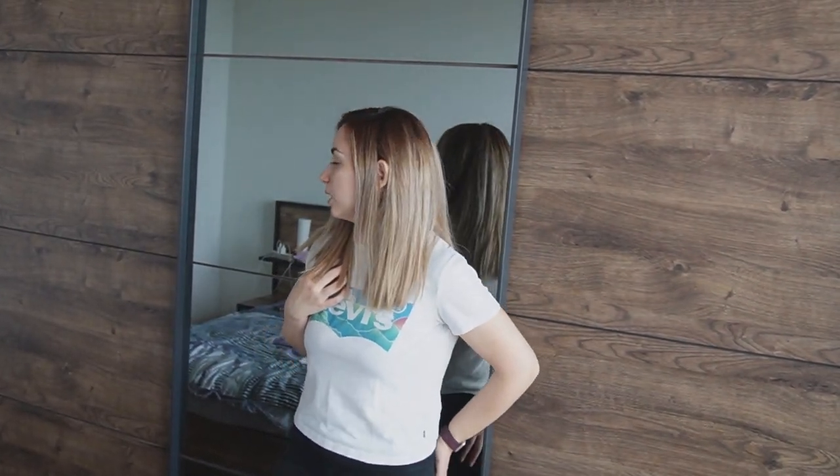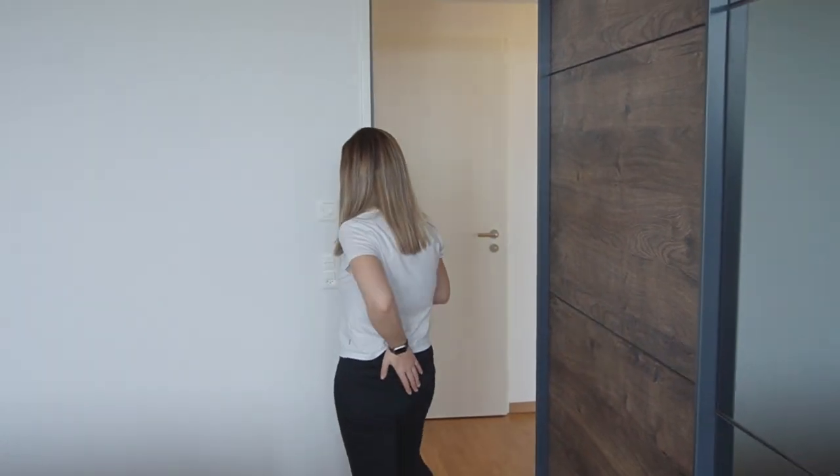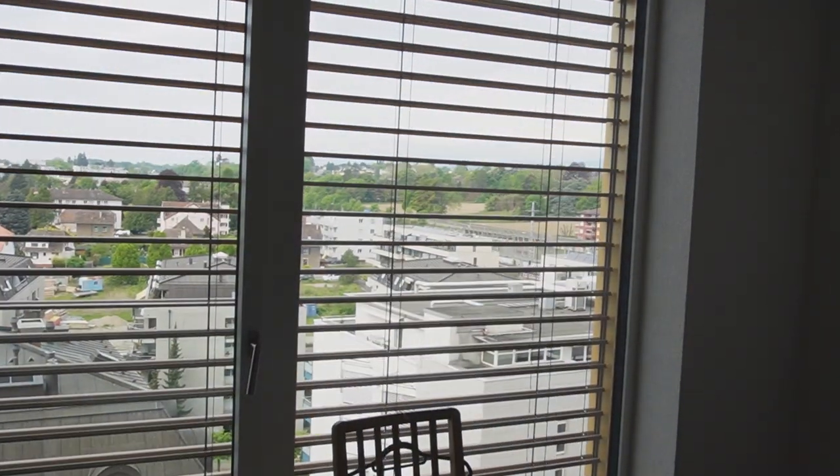Another thing we love in this apartment is the automatic blinds — you just press a button to open them. In our previous apartment on the first floor, the windows and blinds were very old with a manual system. This is a great upgrade.